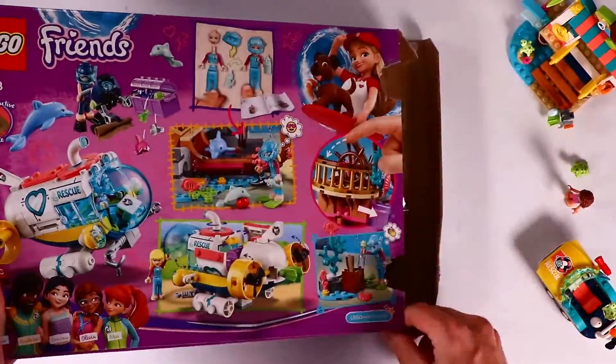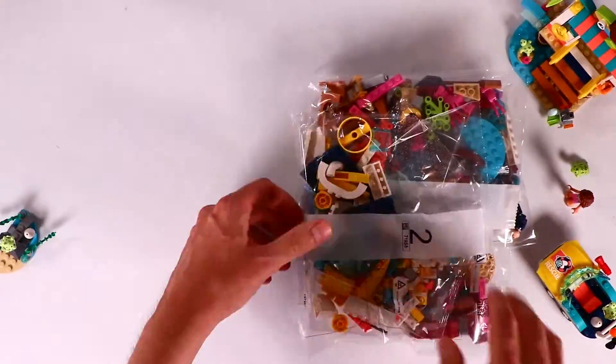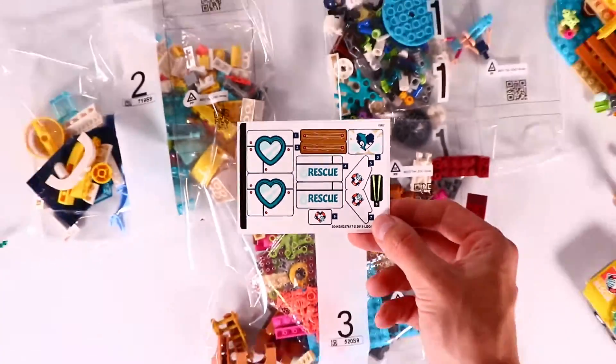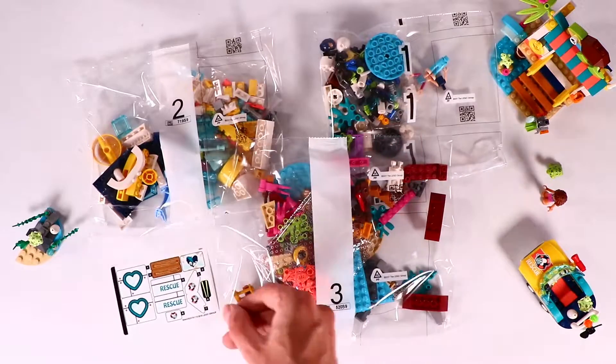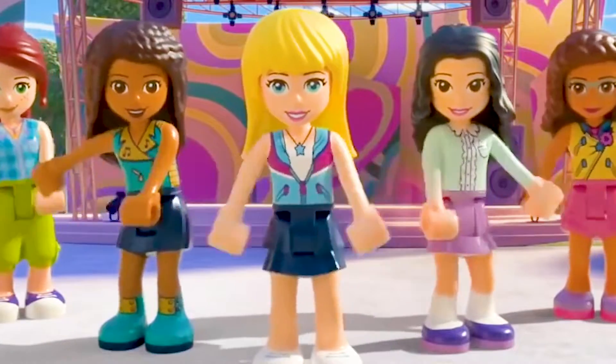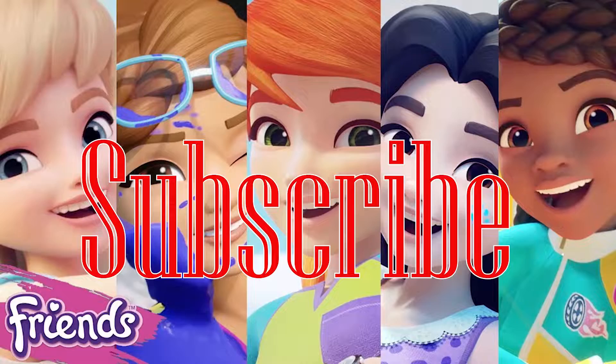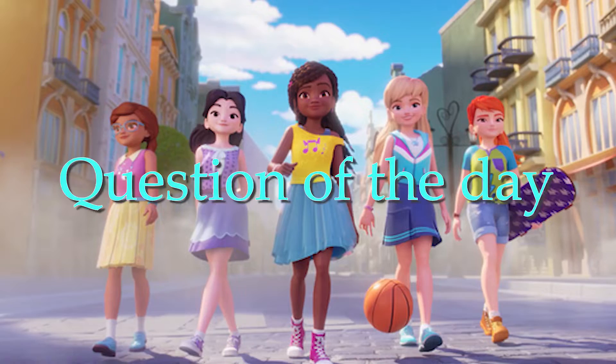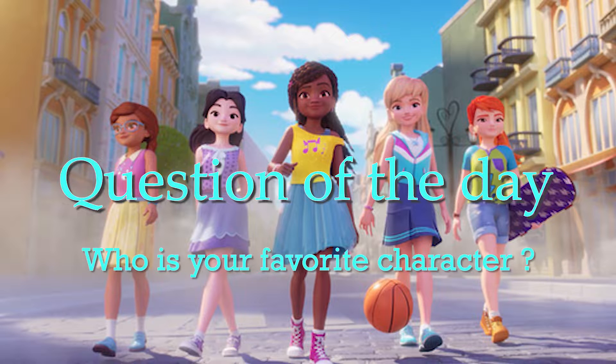Let's start with the underwater adventure. This set has three bags with a lot of new pieces, these nice rescue stickers, and two instruction books. But first, have yourself a super click party - if this channel is subscribed, press the thumbs up button and leave a comment down below to answer the question of the day: who is your favorite character?